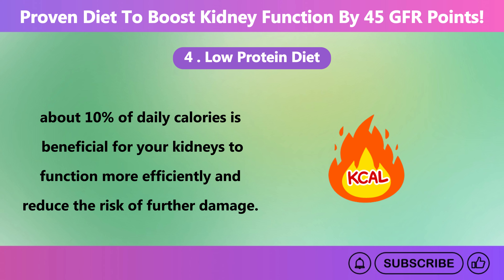The Mediterranean diet is a nutritious eating pattern that focuses on whole, nutrient-dense foods. It is known for its heart-healthy benefits and can be especially beneficial for individuals with chronic kidney disease. This diet focuses on the consumption of fruits, vegetables, whole grains, legumes, nuts, and healthy fats, particularly olive oil. A key feature of the Mediterranean diet is its focus on fresh, seasonal ingredients, including fruits and vegetables packed with antioxidants, vitamins, and minerals. These nutrients help lower inflammation and oxidative stress, which can harm the kidneys.